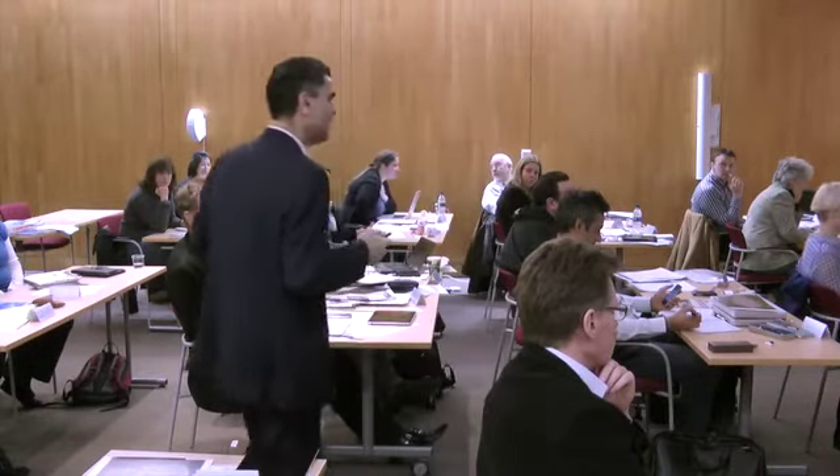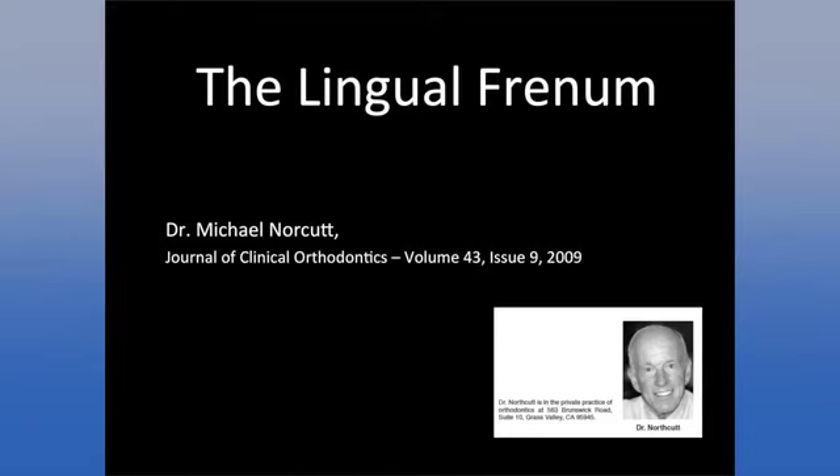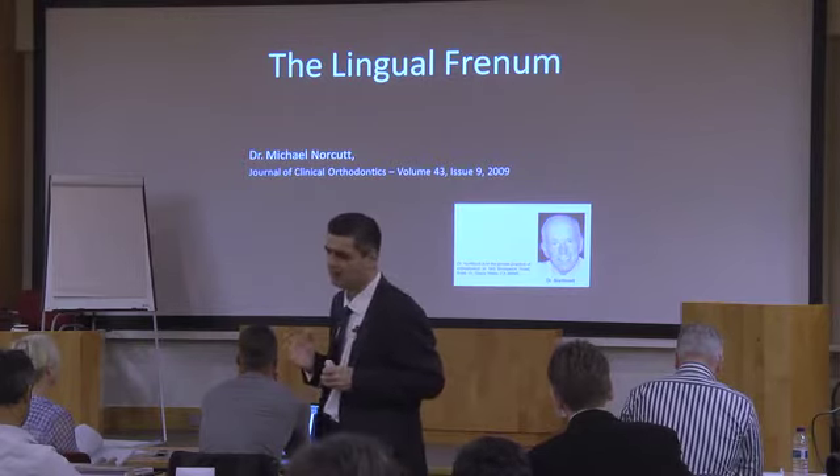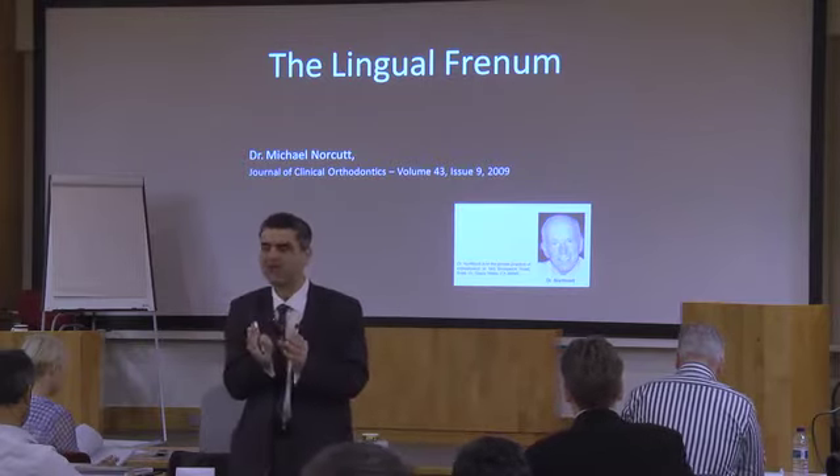I'd recommend reading one article by a really good orthodontist in California who does early treatment and a lot of pediatric work. When I'm in the States on the western seaboard, all those orthodontists do exactly the stuff we're teaching — it's not controversial there. But hop on a plane across to Australia or from New York across to here and it's a completely different world as far as what's done and why.